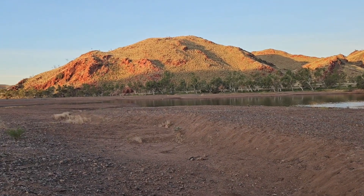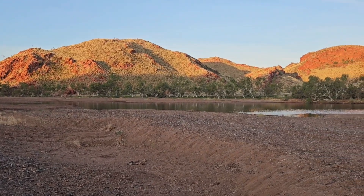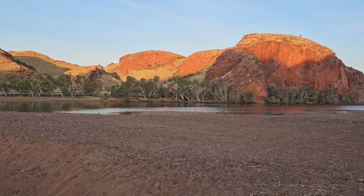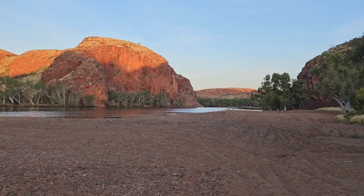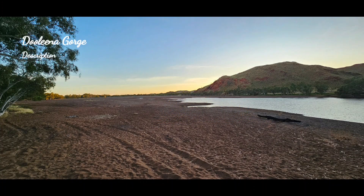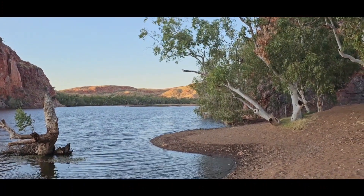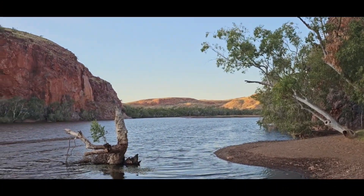Here we are, we've arrived at our campsite — it's Doolena Gorge, just out of Marble Bar. It's a beautiful little spot. We got here about 4:30 and we're just starting to set up. What a beautiful little spot — good morning! Here we are in Doolena Gorge, a beautiful place to wake up to.